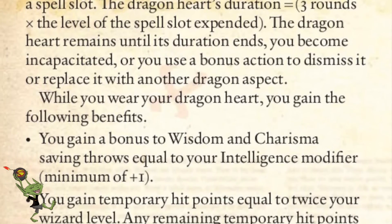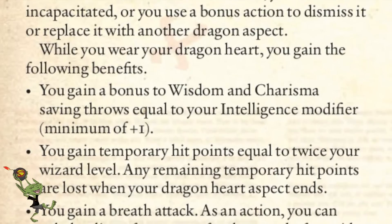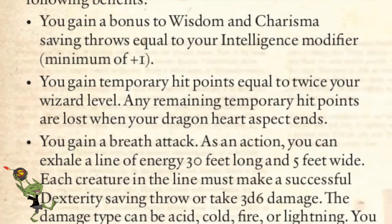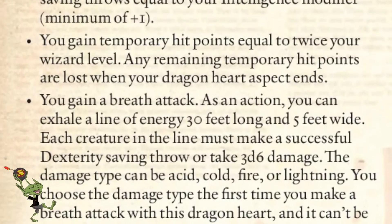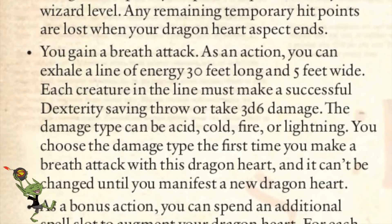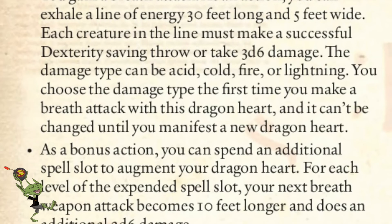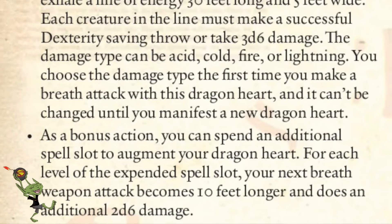With Dragon Heart, you gain a bonus to Wisdom and Charisma saving throws equal to your intelligence modifier. You gain temporary hit points equal to your wizard level. You gain a breath weapon attack — a 30-foot line that does 3-6 damage, and you choose the energy type between acid, cold, fire, or lightning. You choose that type once when you invoke the heart, and it's set for the duration, although you can change it next time. As with the dragon bite, you can add more potency to your dragon breath by sacrificing spell slots — it does an additional 2d6 damage and goes an extra 10 feet longer for each level of the spell slot used.